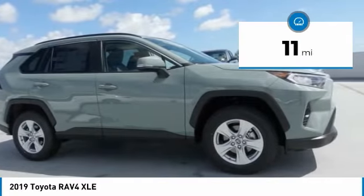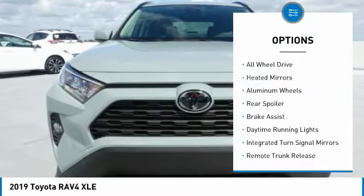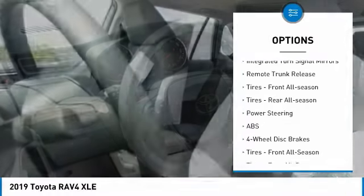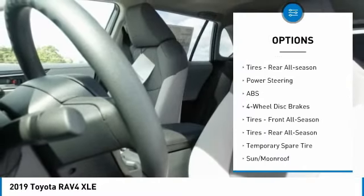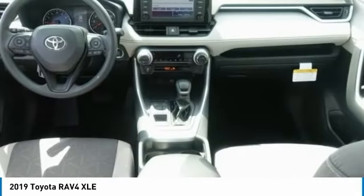This vehicle has less than 100 miles. Here are some of this vehicle's great options: all-wheel drive, heated mirrors, aluminum wheels, rear spoiler, brake assist, daytime running lights, integrated turn signal mirrors, remote trunk release, and all-season tires — front and rear.